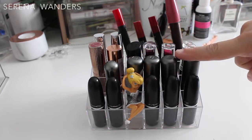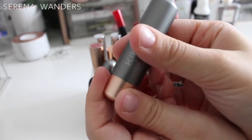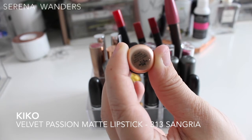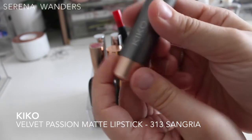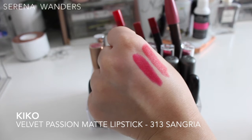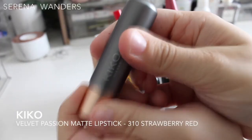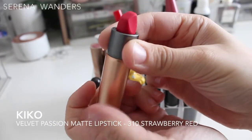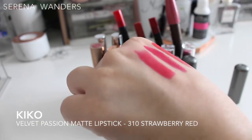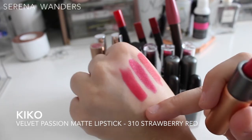I have four of the same Kiko Velvet Passion matte lipsticks. I'm not a big fan of the packaging but I do really like the magnetic closure — it makes you feel more safe. Color 313 is one I've definitely used a lot. It's this deep pinkish-reddish color that looks best on my skin tone — it's staying. Color 310 is a bright corally red that reminds me a lot of Relentlessly Red — not as neon but a good dupe, and it's staying too.